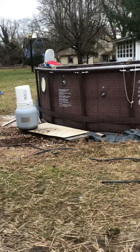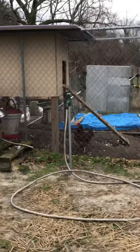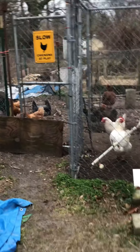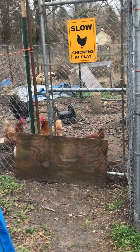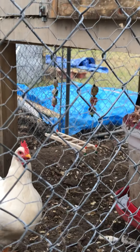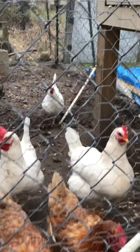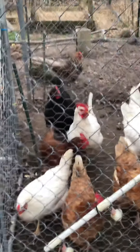And my chickens are being loud — I think they're hungry! So here are all my chickens: you have four white chickens and six brown and black chickens. They're coming all over here to say hi to you; they're hoping that I have food for them, I think.